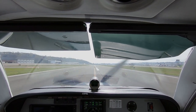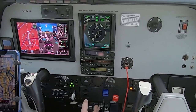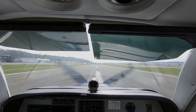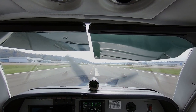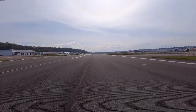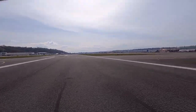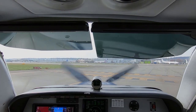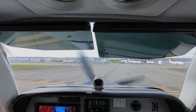I've got the 421A, hold position. And Bonanza 46 Fox, turn right Alpha-7, cross runway 14R, contact ground on the other side.